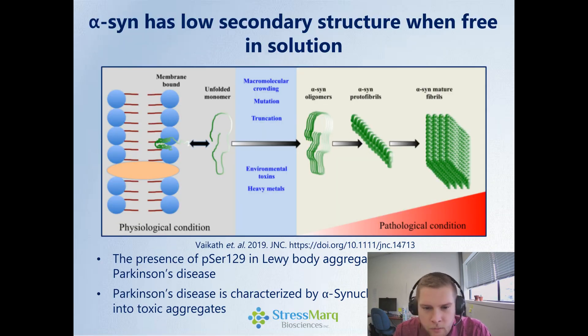In solution, when it's not associated with any sort of membrane, alpha-synuclein adopts a low secondary structure, sort of unfolded structure. Through various mechanisms that have been studied, but nothing definitive as of yet, these alpha-synuclein monomers form oligomers and eventually aggregate into these larger, more insoluble fibrils. And in those insoluble fibrils, we get a concentration of phosphorylation at serine-129, and this aggregation is identified in Parkinson's disease.